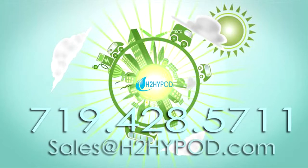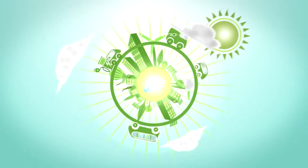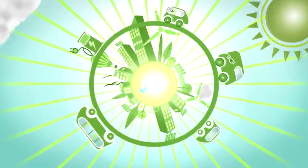We invite you to visit our website at H2Hypod.com or call our staff to learn about how our innovative hydrogen device can lower your emissions while providing you a cleaner, fuel-efficient, higher-performing vehicle. From all of us at H2 Hypod, thank you for joining the hydrogen revolution.